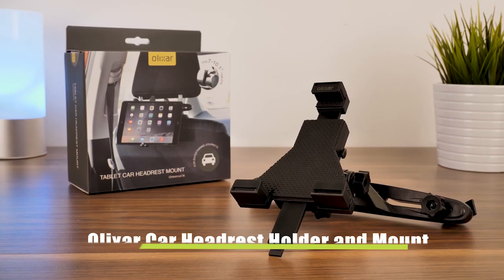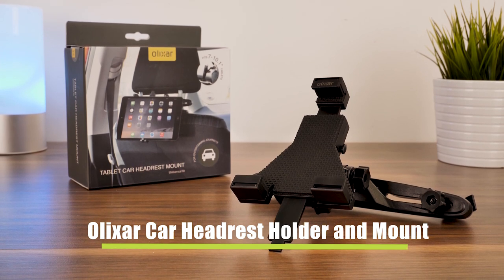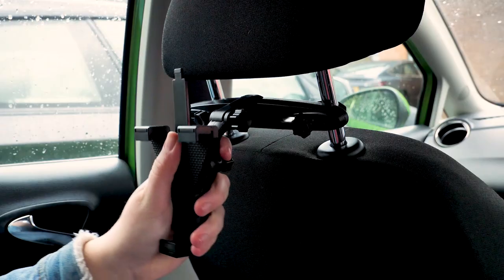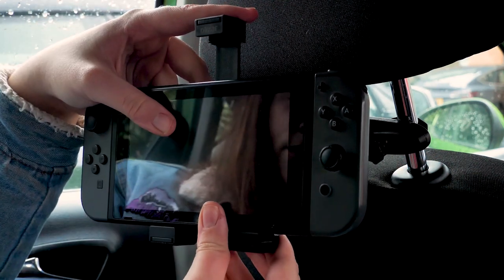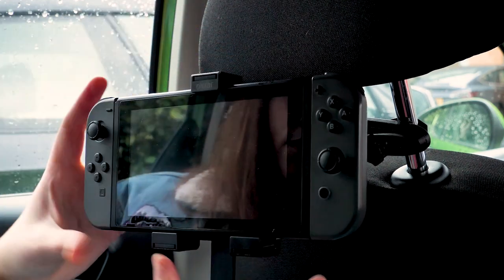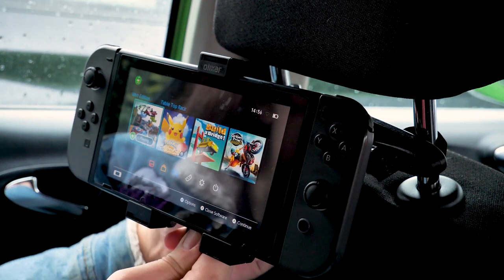For the perfect solution to in-car entertainment, we have the Elixir Car Headrest Holder and Mount. Need to entertain the kids on a long road trip? This easy install mount will hold your Switch tightly in place on the back of your headrest for easy, hands-free gameplay. It fixes onto the headrest with a series of clamps and screws, and once the Switch is securely in place, you can adjust it to fit your eyeline or angle it away from the light to make the journey as comfortable as possible.